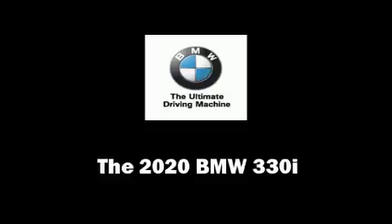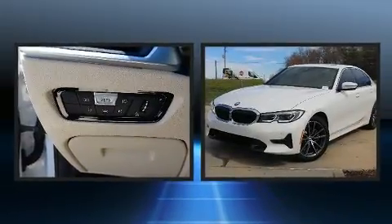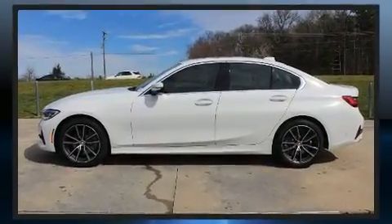Come test drive this 2020 BMW 330i. It features an automatic transmission, rear-wheel drive, and a 2-liter 4-cylinder engine. A turbocharger further enhances performance while also preserving fuel economy.